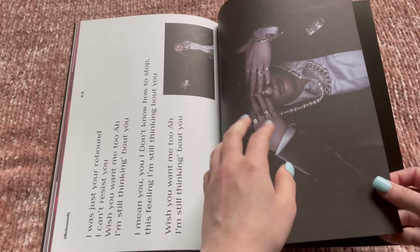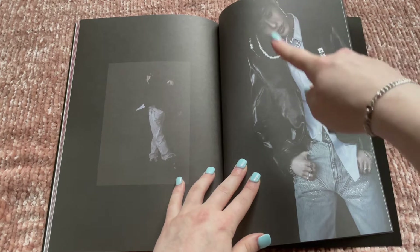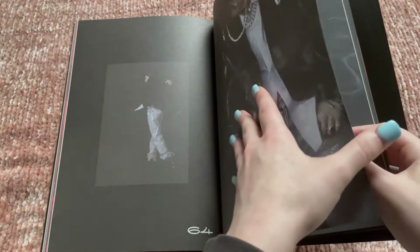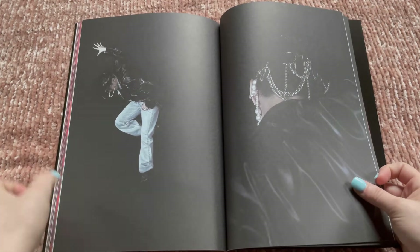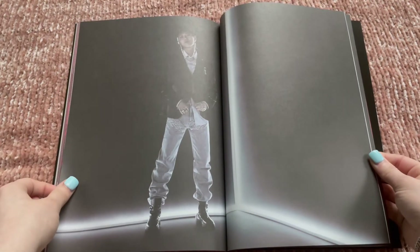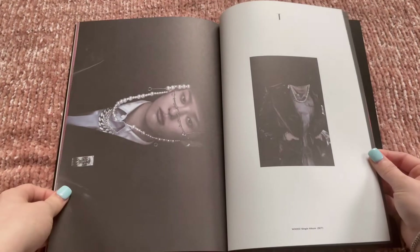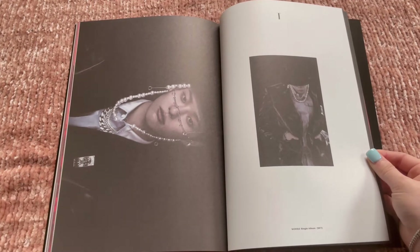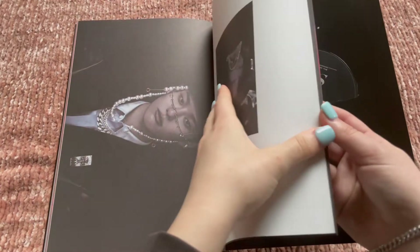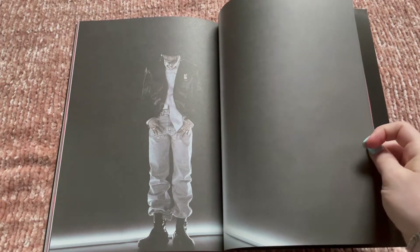I really like this outfit with the face chain and all the necklaces — this is my favorite. He just looks so — I can't think of the word, not royal exactly, but just with all the chains and stuff. He looks incredible.